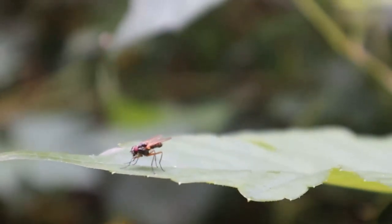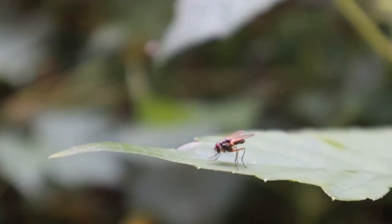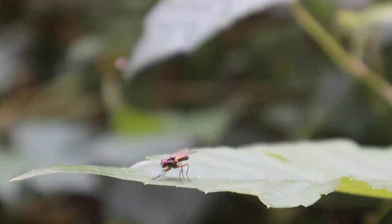Flies taste their food with their feet! How neat! Earthworms are really important for keeping our soil healthy and filling it with nutrients. They also create holes in the soil to help plants grow.